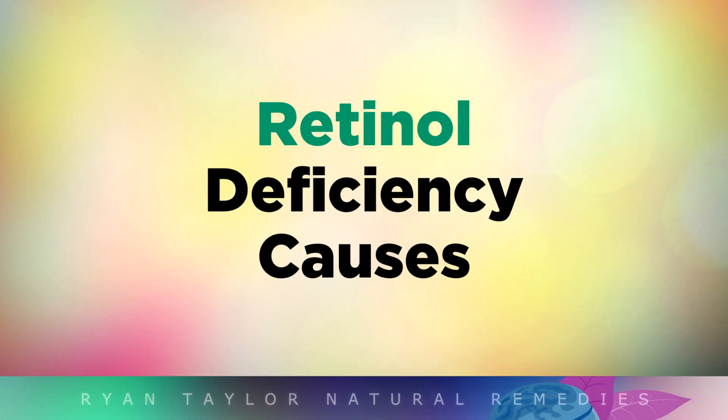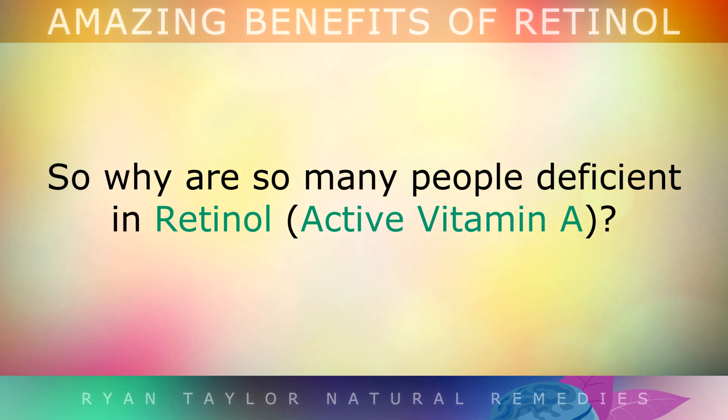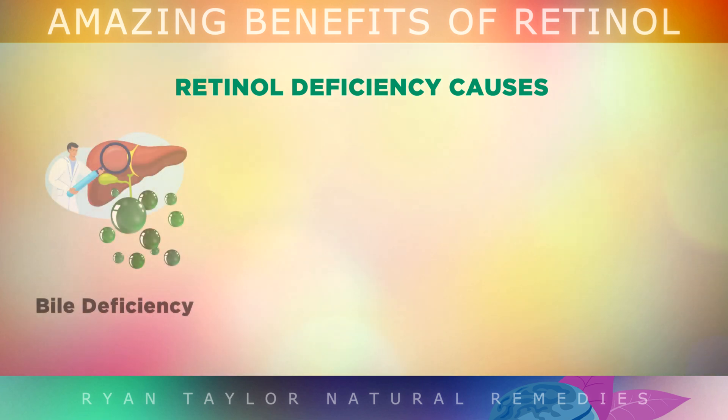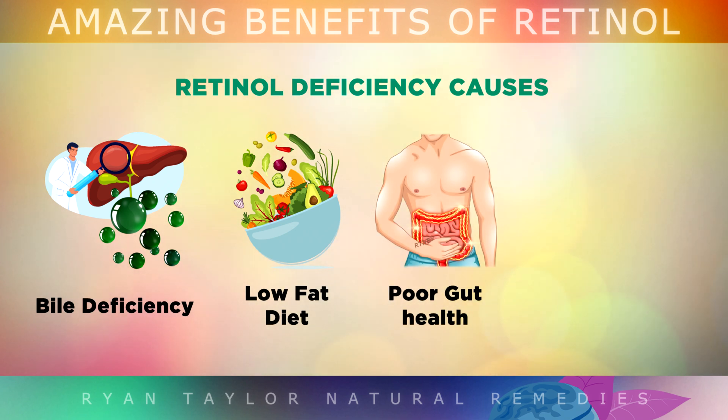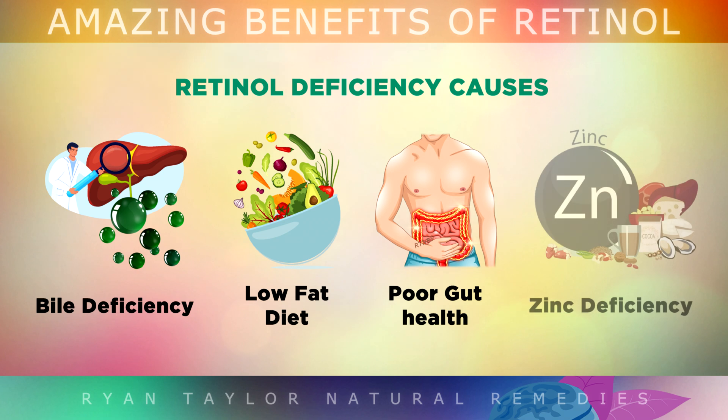Retinol Deficiency Causes. So why are so many people deficient in retinol in the first place? To absorb retinol, you need lots of bile flowing from your liver and gallbladder, so if you have any issues with digestion, this could be causing you to not absorb this form of Vitamin A. Also, if you aren't eating enough saturated fats in your diet, this can leave you deficient, as you can't get retinol just from plant based foods or lean proteins — you must get it from fat. If you have any type of digestive damage, suffer from acid reflux, IBS, Crohn's etc., the nutrients may not be absorbing properly in your intestines. And finally, if you have a zinc deficiency, your body may not be able to transport the retinol from your liver into the tissues properly.